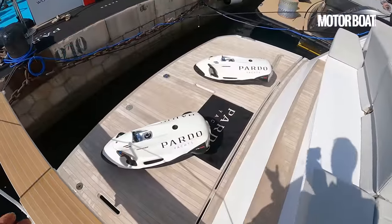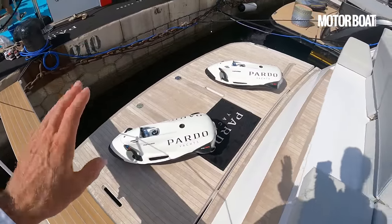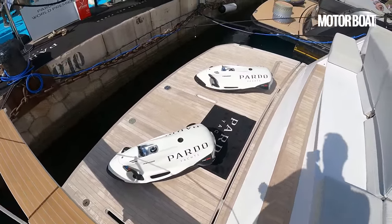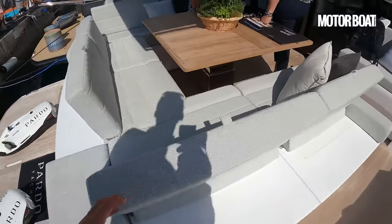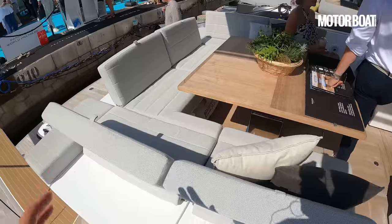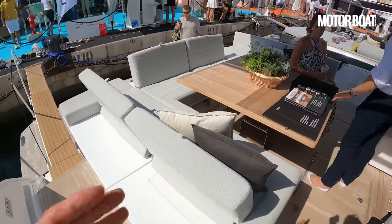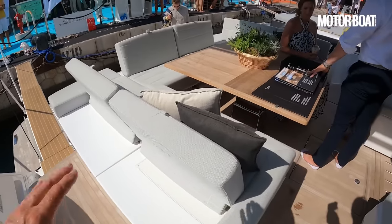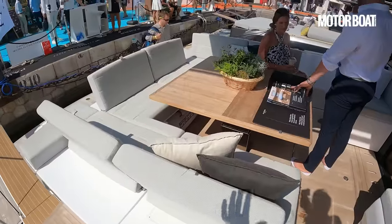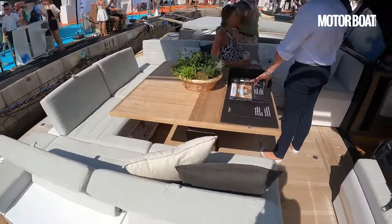There's a big bathing platform at the back — obviously you have that as a hydraulic that lowers into the sea. We've got a couple of sea bobs on there at the moment but equally you can store your tender on there. This cockpit area is fairly unusual — you can see at the moment it's set up as a dinette station with a square table surrounded by seats, but all these backrests fold down and there is a large infill that goes in the middle and that whole area can become one giant sun pad.